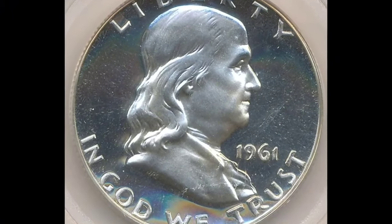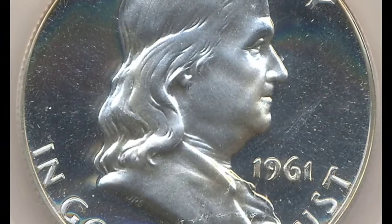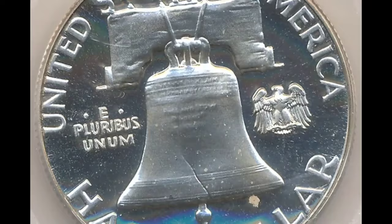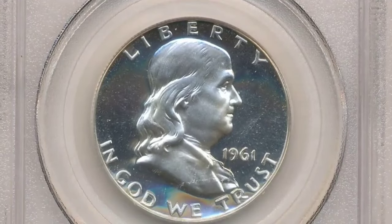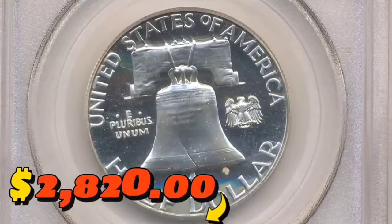The 1961 Franklin half-dollar with double die reverse, graded PR64 by PCGS. According to Heritage Auctions, this is a near-gem specimen of the classic naked-eye Franklin half-dollar double die — an error rendered all the more embarrassing by its existence on a proof coin. Both sides are minimally toned with a faint suggestion of contrast. It was sold for $2,820.